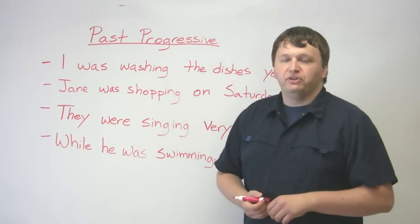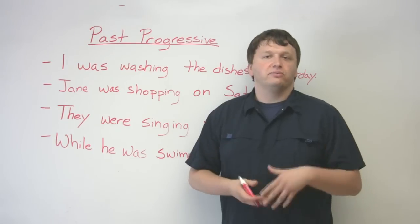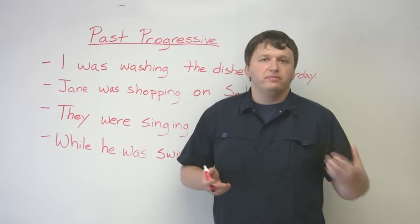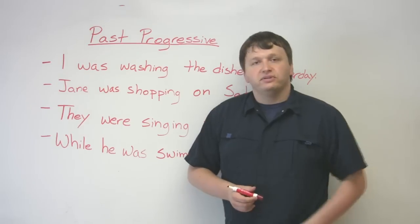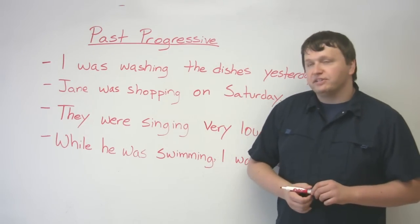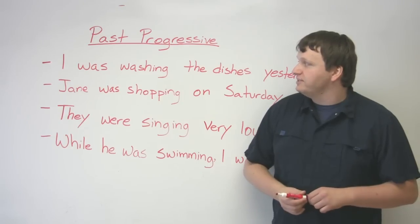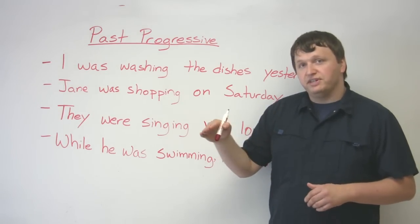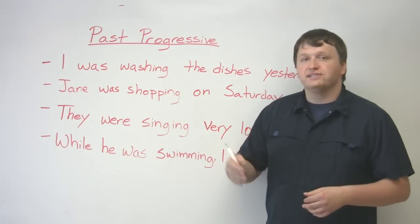This is great for when you want to recount events — when you want to tell stories about things that happened to you in the past, especially if you're telling a story or a narrative. The structure is pretty basic: subject, past form of the verb 'to be,' the verb you're using plus '-ing.'